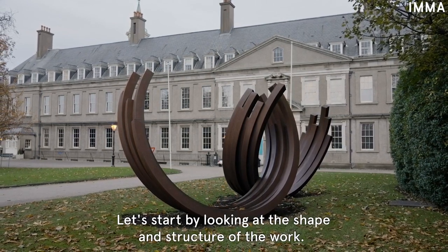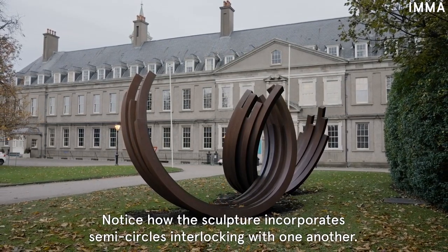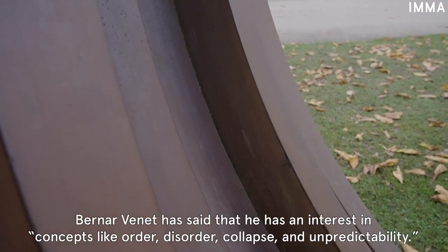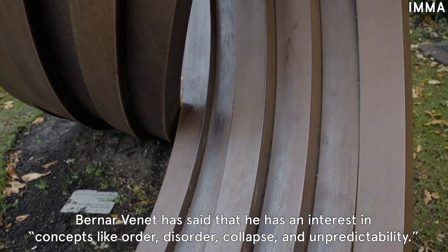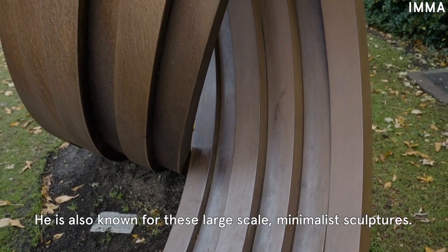Let's start by looking at the shape and structure of the work. Notice how the sculpture incorporates semi-circles interlocking with one another. Bernard Vinay has said that he has an interest in concepts like order, disorder, collapse and unpredictability. He is also known for these large-scale minimalist sculptures.